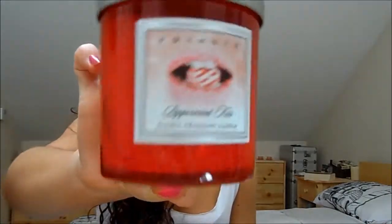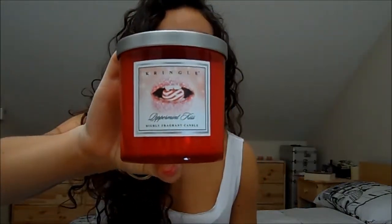Last but not least I've got a candle that I have been loving — I actually think I prefer Kringle Candles to Yankee Candles. This one is in Peppermint Kiss and I know it looks a little bit Christmassy, but the scent is just gorgeous. It smells like a peppermint cream sweet — the kind I used to have as a kid. I can't remember what they were called but they were kind of little swirls and this smells exactly like that. Really fragrant.